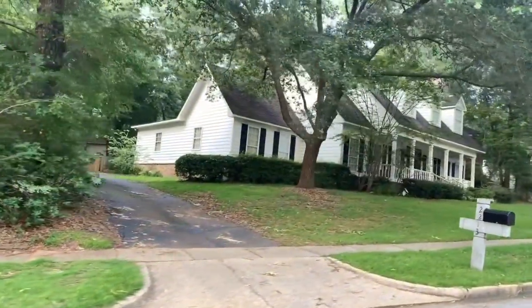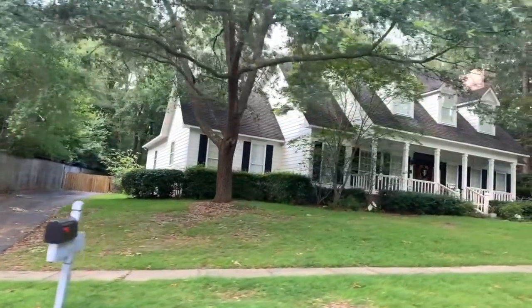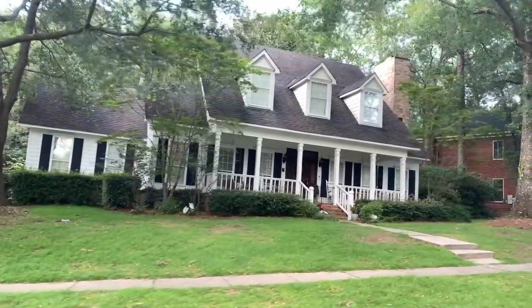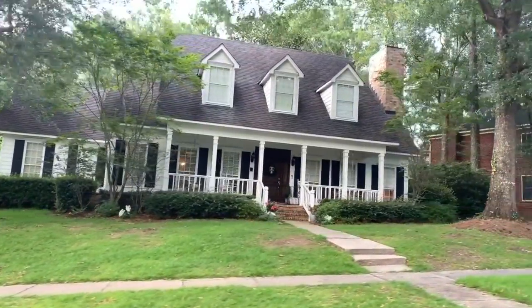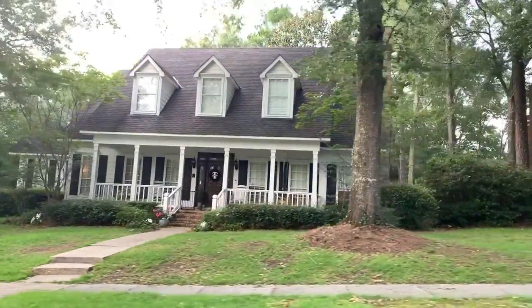Now this home is 2213 Charingwood Drive West. It sold for $258,000, it's about 2,900 square feet, three bedrooms, two and a half baths, and it was on the market for just 11 days. Beautiful.